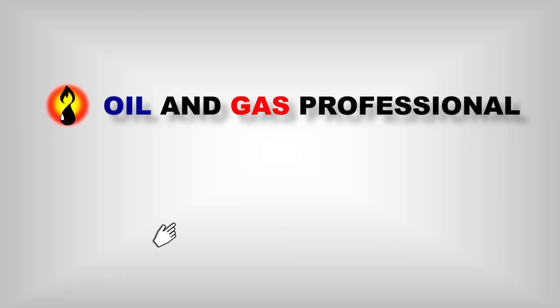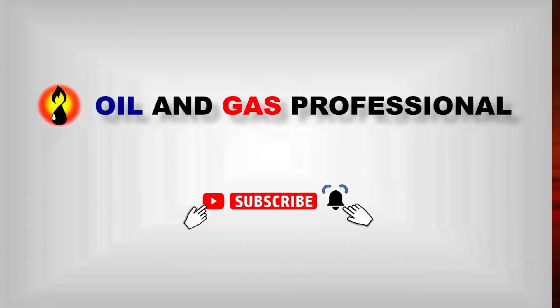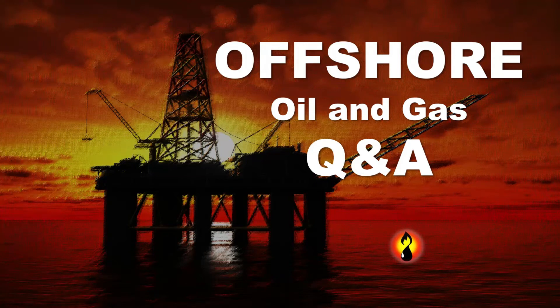Welcome to Offshore Oil and Gas Professional. Before watching the video, please subscribe to Offshore Oil and Gas Professional and keep in touch with us. In this video, we are going to see offshore oil and gas questions and answers.